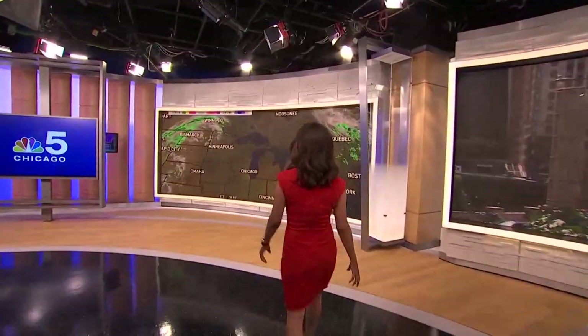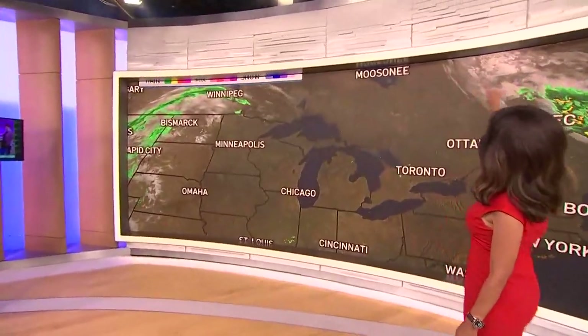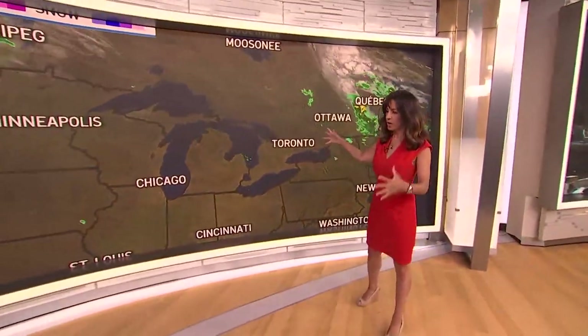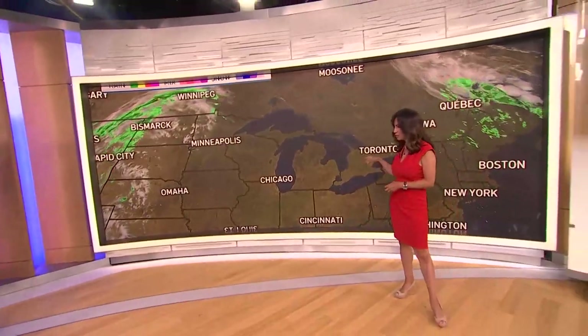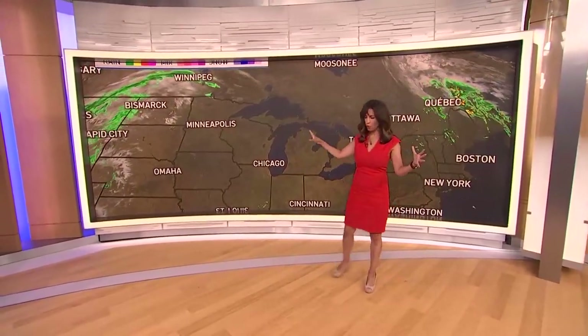Over here we have a lovely curved wall, once again framed by the lights and the waves of Lake Michigan. This is where a lot of weather will be done. Typically weather is done on a green screen, but not anymore — we still have the green screen, but we're going to use this more often because look how huge and grand it is. You'll see Paul, Brandt, Alicia, and Aisha all over in this area.